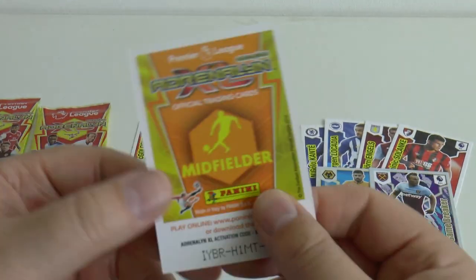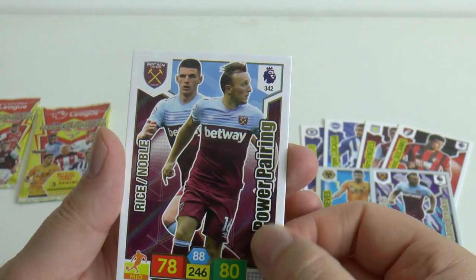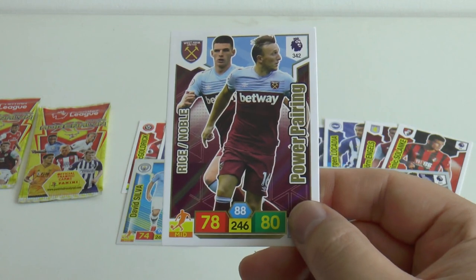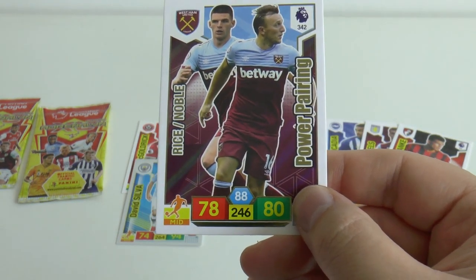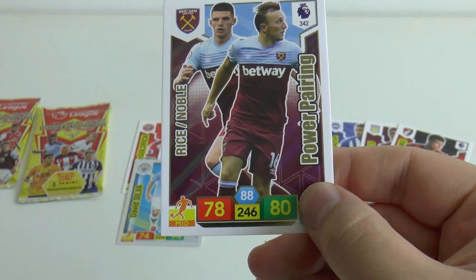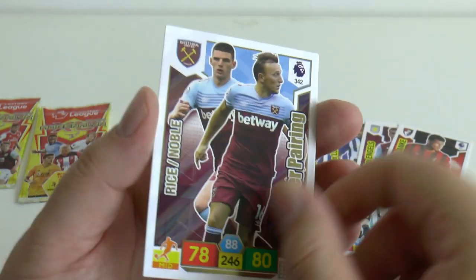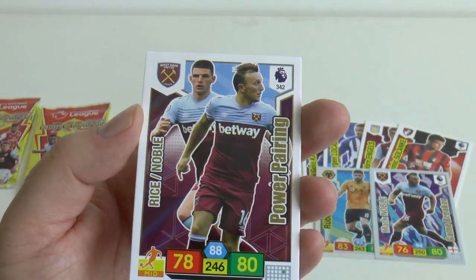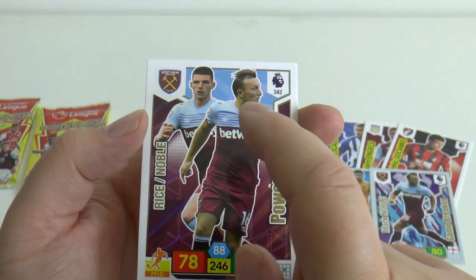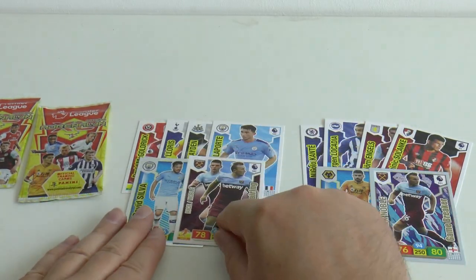Hopefully this will be another insert - and it's a Power Pairing. It's a midfielder - Declan Rice, who came through last season really well, forged his allegiance to the England national team, paired with his club captain Mark Noble. So that's the second pack - three inserts and three base cards, very strong.